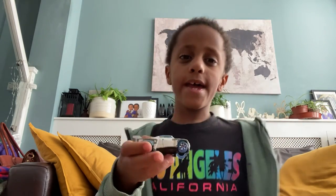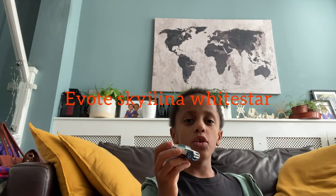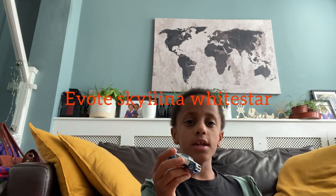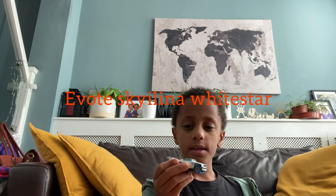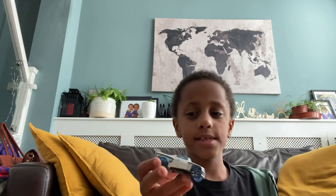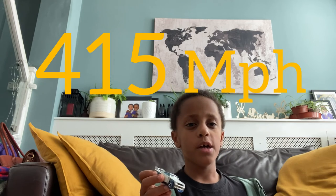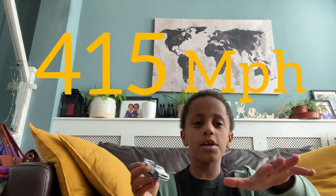Number 8 is the Evoked Akaliya White Star. It's a sports car that looks immortal. Its top speed was 415 miles per hour, close to the slowest at 321 miles per hour.